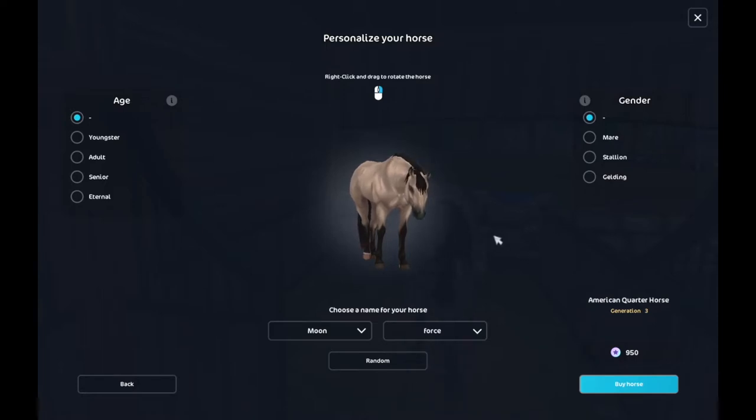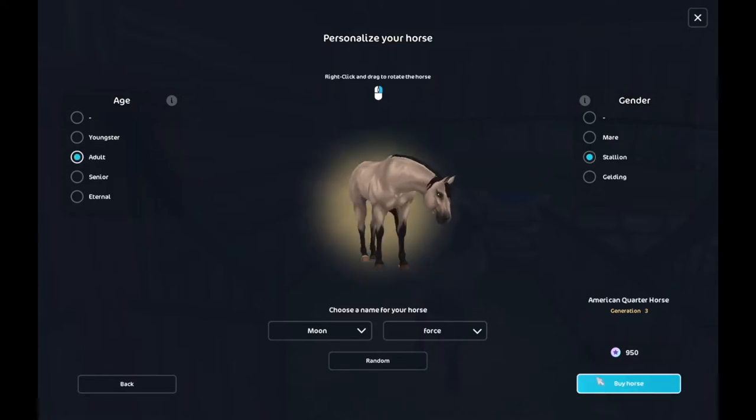Or I could do Wild Fox, because that was once a club and the owner was — I'll admit that — but that was one of the best moments I've ever had on Star Stable. But I'm gonna do Moon Force, and I'm feeling stallion, and probably adult.